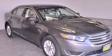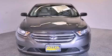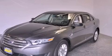This is a brand new 2013 Ford Taurus. This four-door sedan has a six-speed automatic transmission and a 3.5 liter V6.